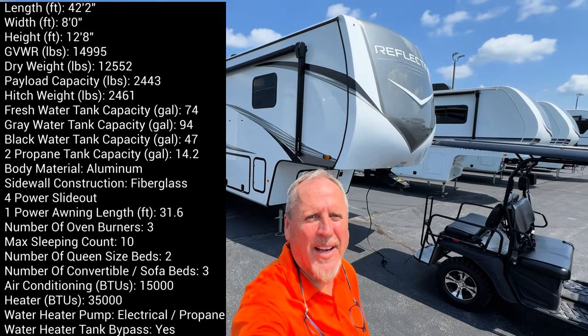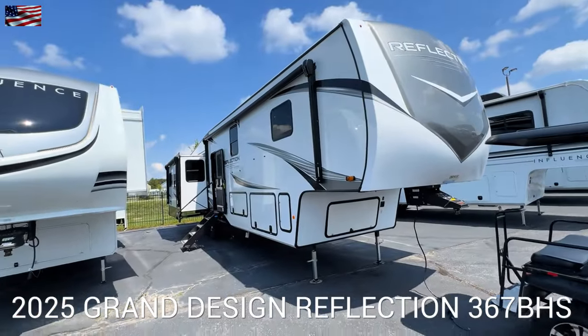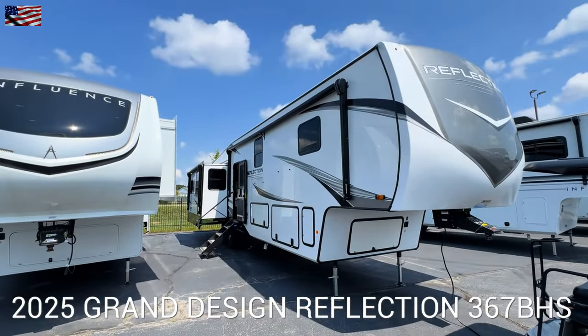Hey, it's Tom Gallaherd, the Videopreneur. Check it out — 2025 Grand Design Reflection 367BHS.